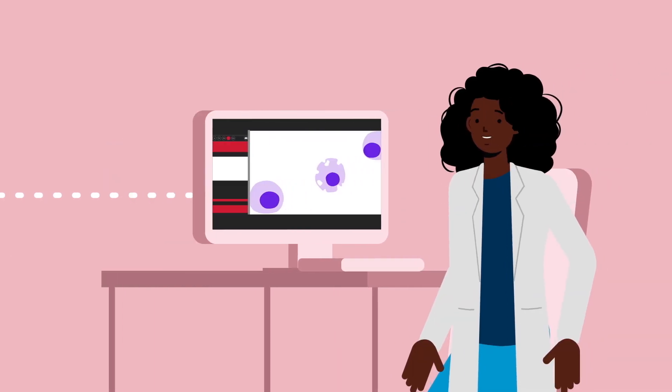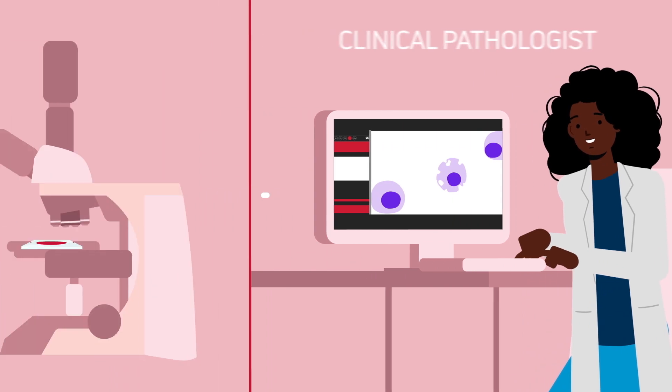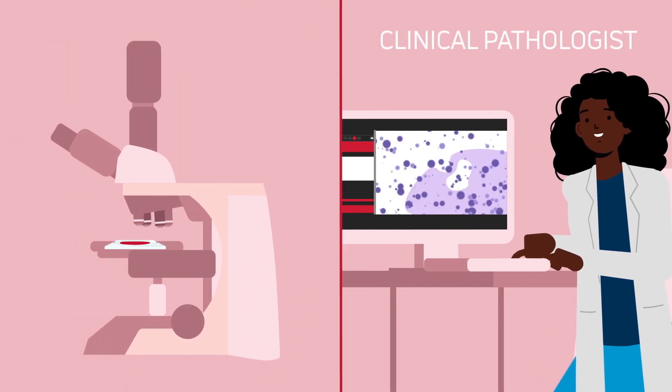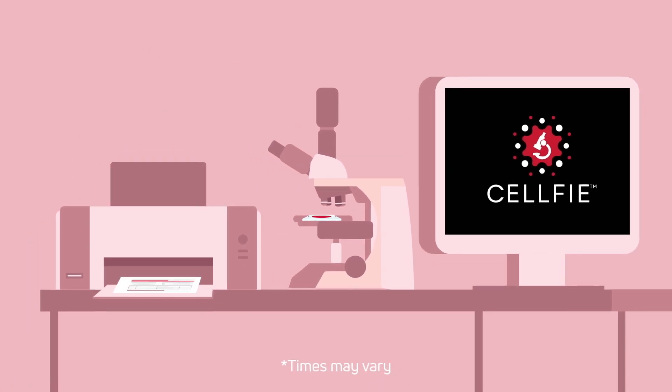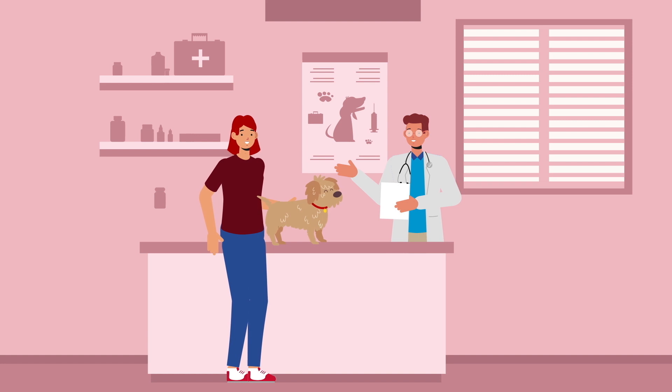Then, your concierge submits it for analysis by your board-certified clinical pathologist who remotely accesses your Selfie microscope to analyze your sample. You get your preliminary results within 30 minutes so you can provide your clients with the answers they need while they're still in your clinic.